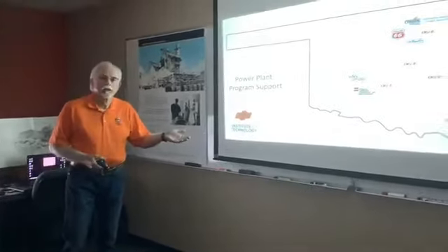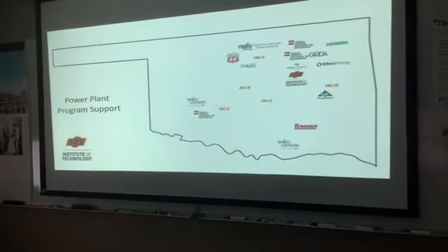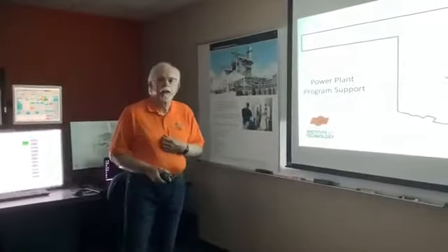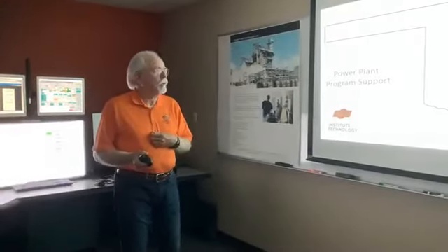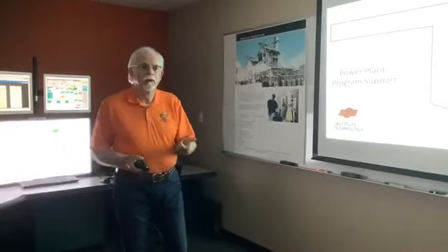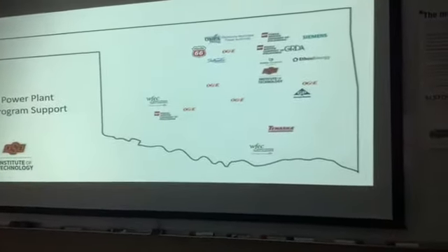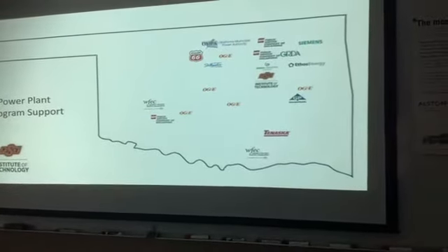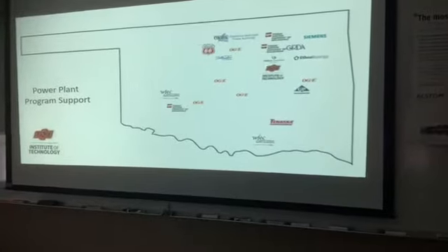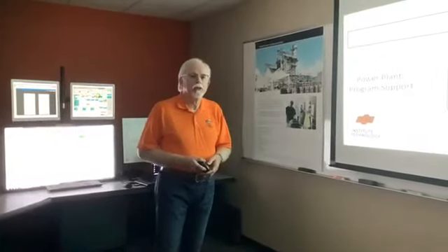One thing I want to talk about is our advisory board. At OSUIT we don't just pick up books and teach technology — we partner with industry. Industry tells us what their needs are and what it takes to work in their plants. This map shows just some of the people involved in Oklahoma with our advisory board. OSUIT is central to a lot of different plants, and within a day we can take a field trip, have a lesson, and come back to campus.